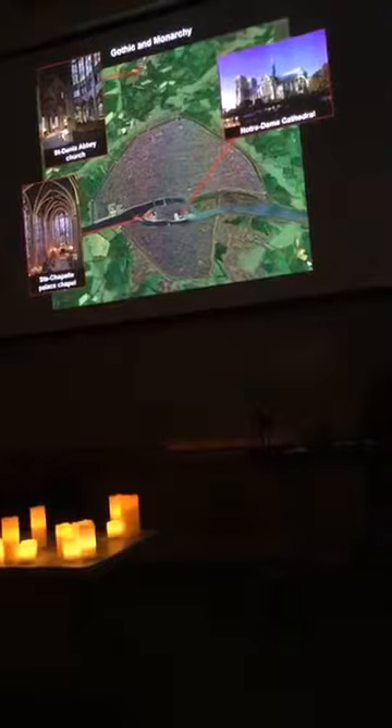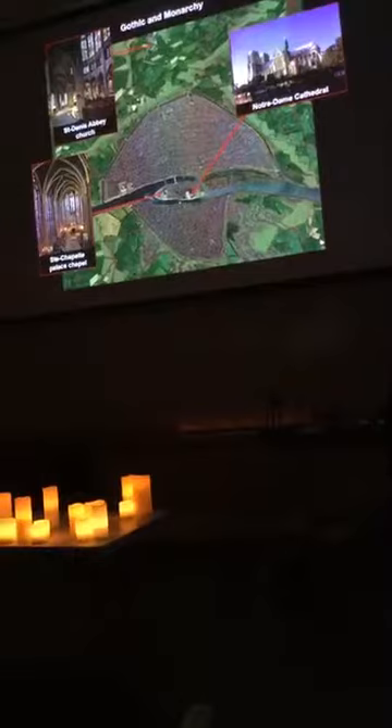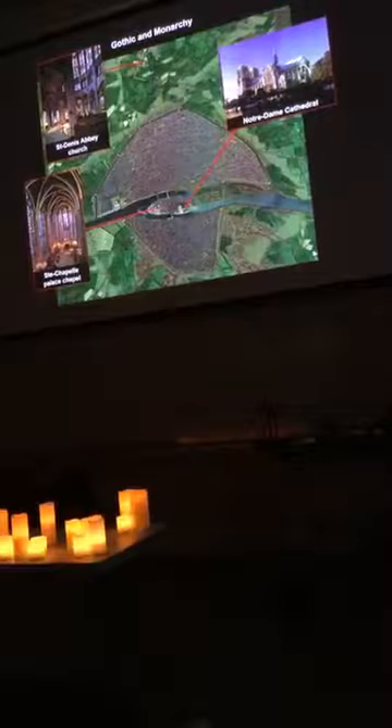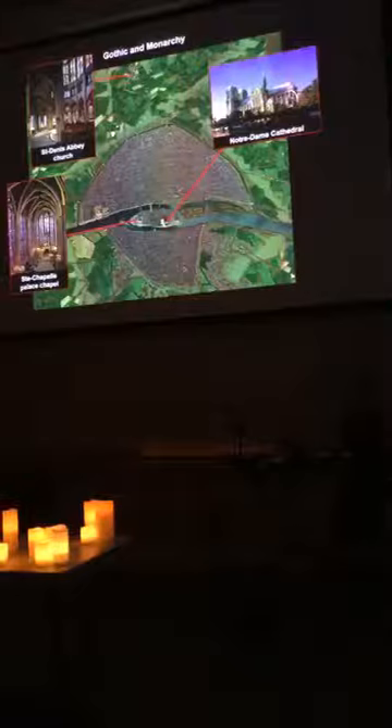Capetian France in the 13th century was creating Paris as a kind of international capital. Its style became the signature style of the Capetian kings. On a medieval model of Paris, you see three very important sacred points: at the top is the Abbey of Saint-Denis, associated with the origins of Gothic; then a royal bureaucratic center on a little island with Louis IX's great chapel reliquary; and of course Notre Dame. So we have a monastic Abbey church, an Episcopal cathedral, and a royal chapel.